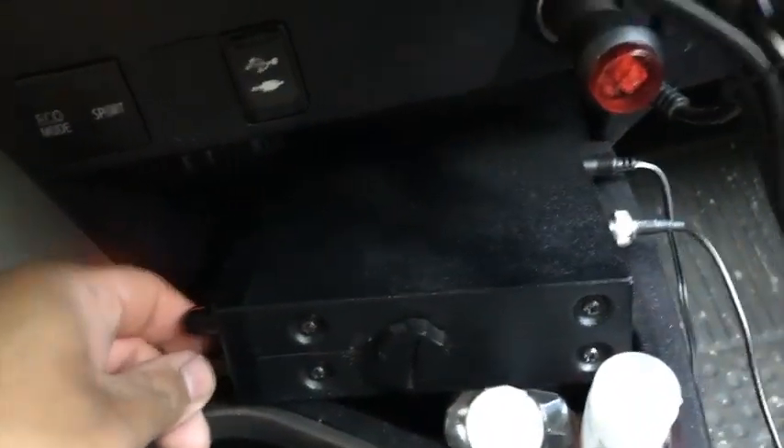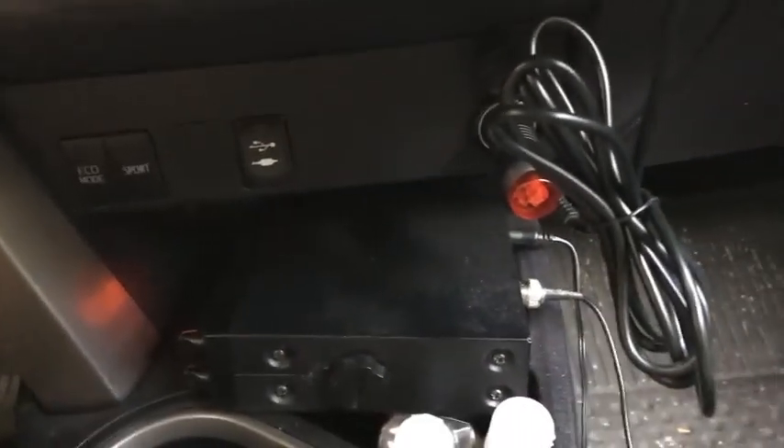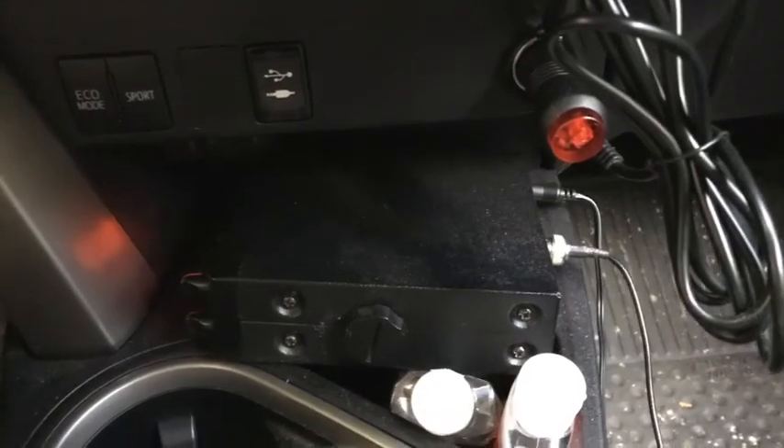Down here I have a fire scanner which is monitoring the fire department in the town right now. I do photos for them, so I keep it on. I'm going to turn off the car now. Let's go to the glove box.